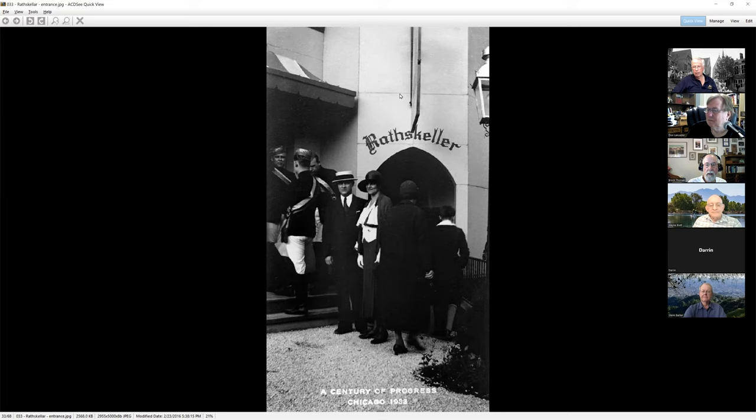Down below is the Raskeller at the old Heidelberg Inn — again, people dressed up in native costumes from different countries, as we've seen at other fairs. Lots and lots of national days were very popular in Chicago. Chicago had all sorts of emigrants living there, and this was a great chance for them to come in, party, and recreate things from the old country.